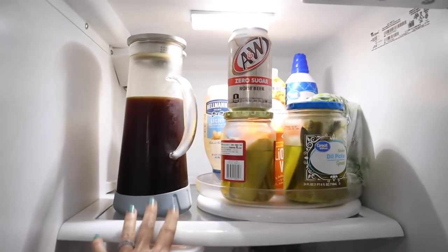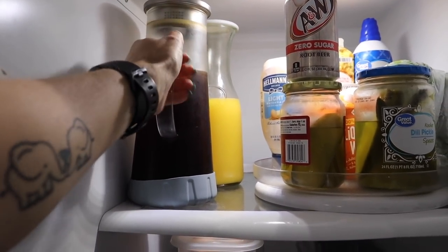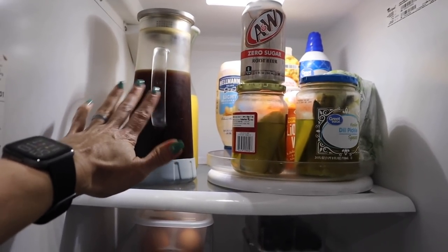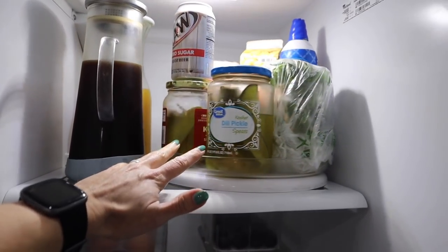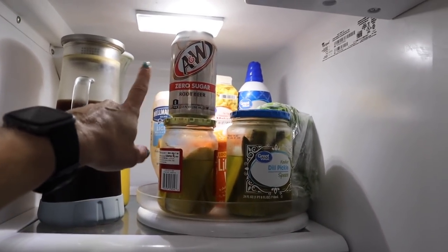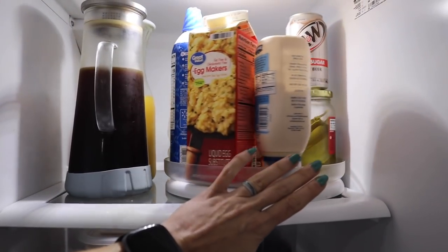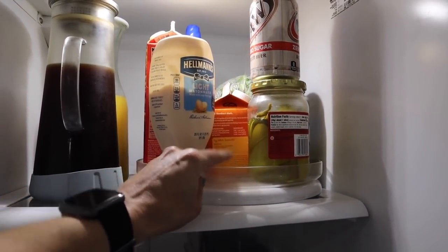On the top shelf I have my cold brew coffee in this pitcher from Amazon, and also this carafe from Amazon where I put our orange juice - it just looks better and takes up less space versus having the OJ box containers. I got this turntable from Target - I love it because I can actually turn it and get what I need without reaching over and knocking things over. It's very functional, and these are the most things I reach for on a daily basis for breakfast and lunch.